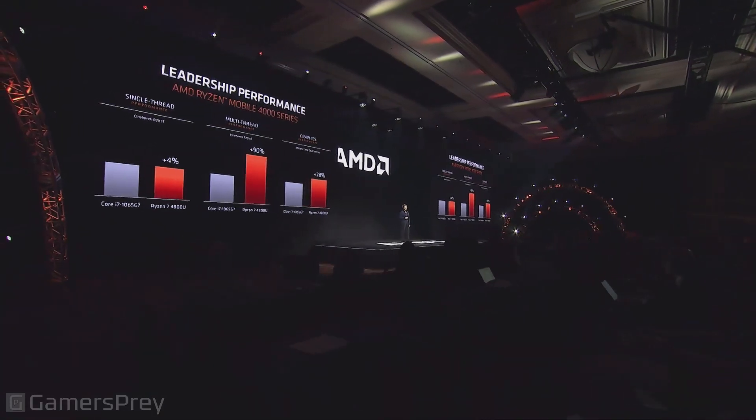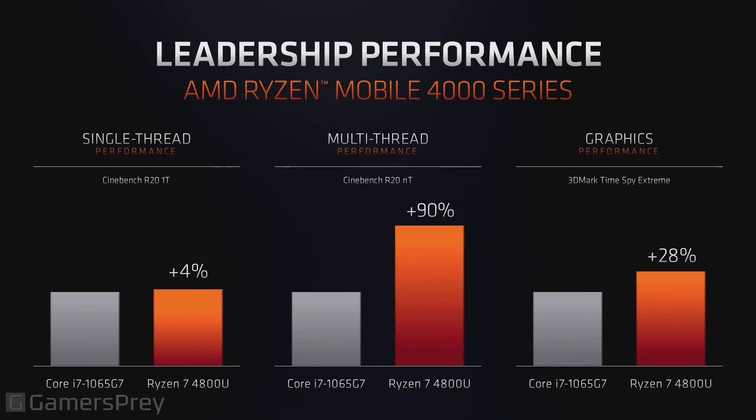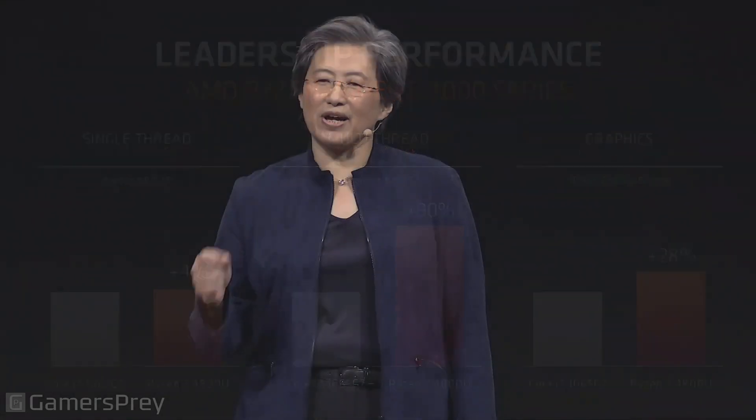Looking at how we perform versus our competition — we're comparing against the competition's latest generation, 10th generation Ice Lake in 10 nanometer. The Ryzen 4000 series is higher on single-threaded performance, 90% higher on multi-threaded performance, and significantly higher on graphics performance. So when I say it's simply the best laptop processor that's been built, I think I've shown it in these numbers.